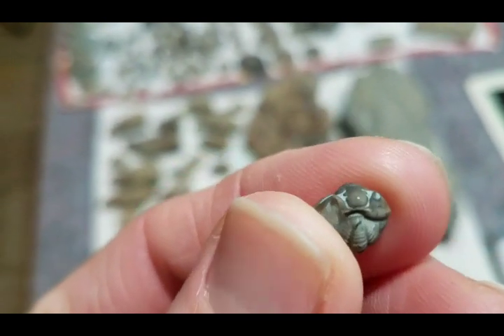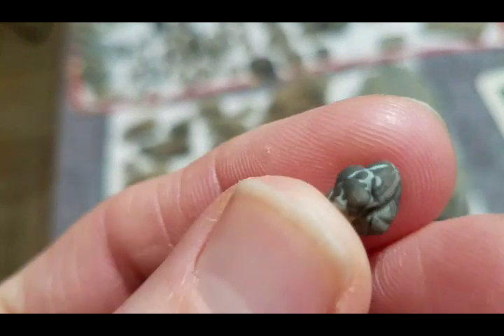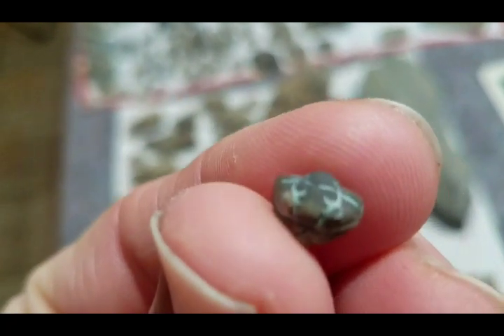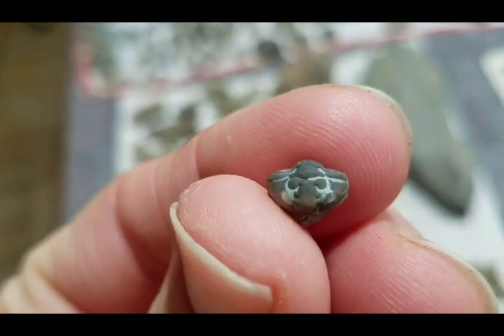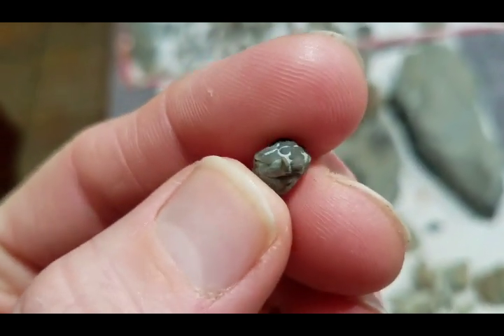Don't want to forget about this little guy — it's that little rolled-up trilobite. Some damage on that cheek.